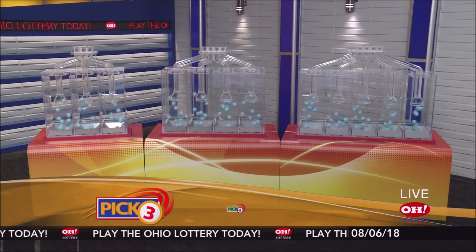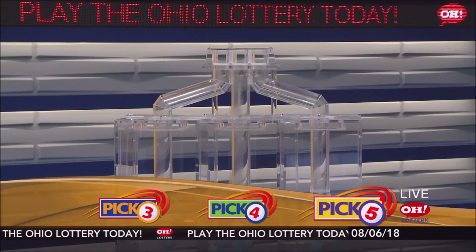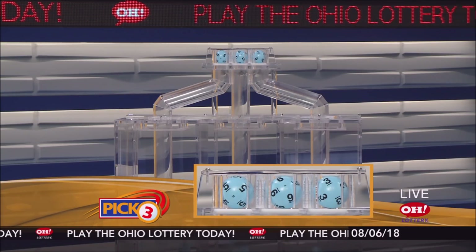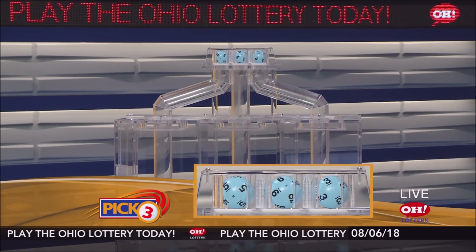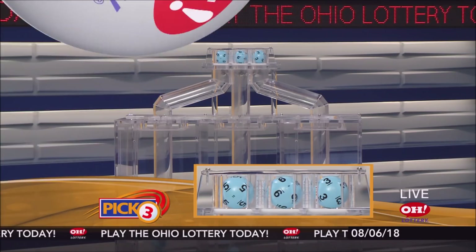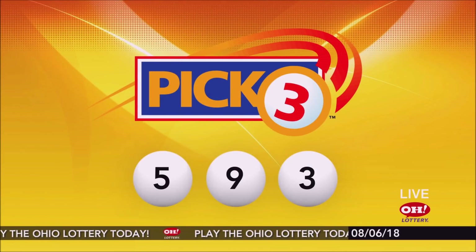We're here to pick the midday winning numbers for Monday, August 6th. Here are today's winning pick three numbers. First up is a five, next a nine, and finally a three. So today's midday pick three numbers are five, nine, three.